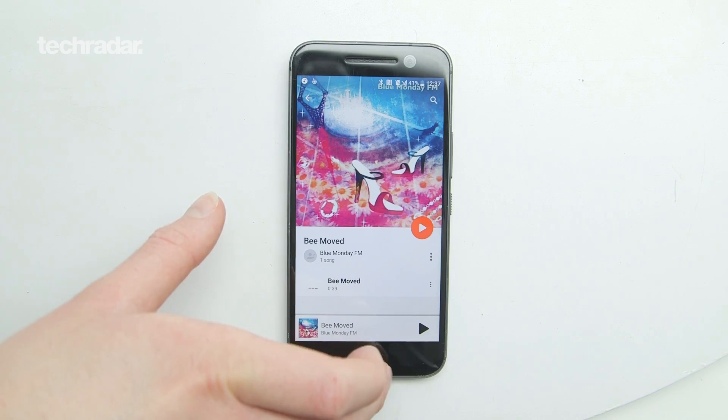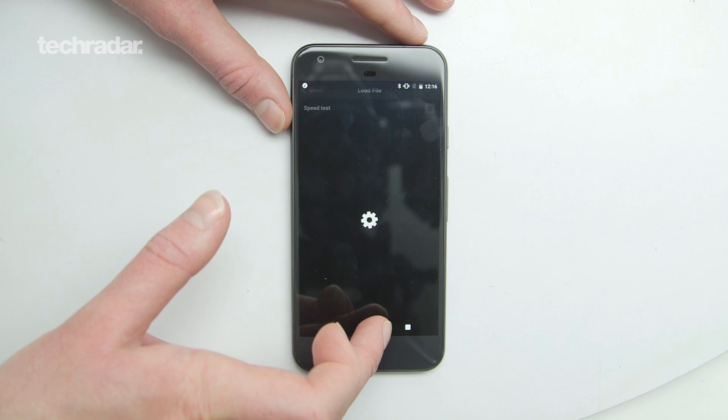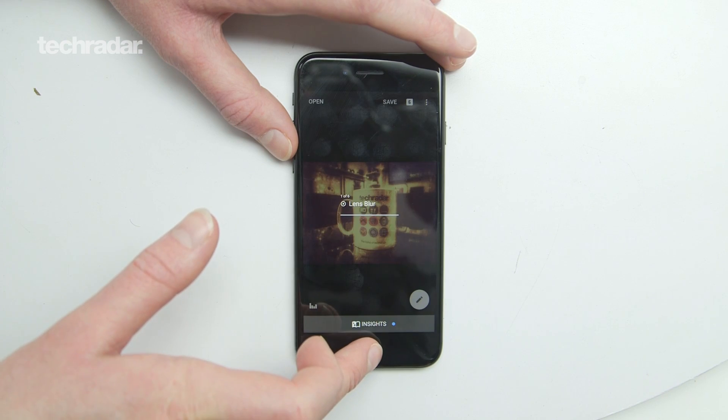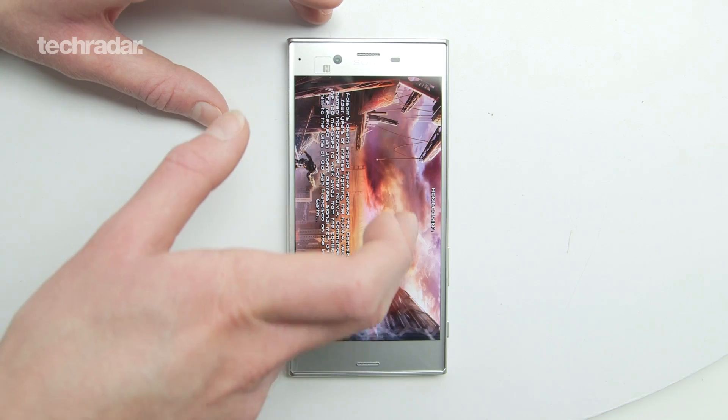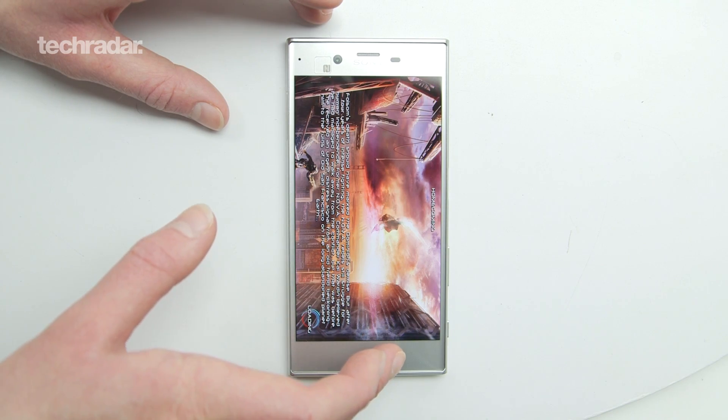We're taking the same six phones you saw in the battery test: the LG G5, the Samsung Galaxy S7, the HTC 10, the Sony Xperia XZ, the Google Pixel, and the iPhone 7. We're taking those six and putting them through high-intensity apps. We've dropped internet tests, we've dropped startup tests — we're doing really difficult things like photo editing, video editing, and gaming.